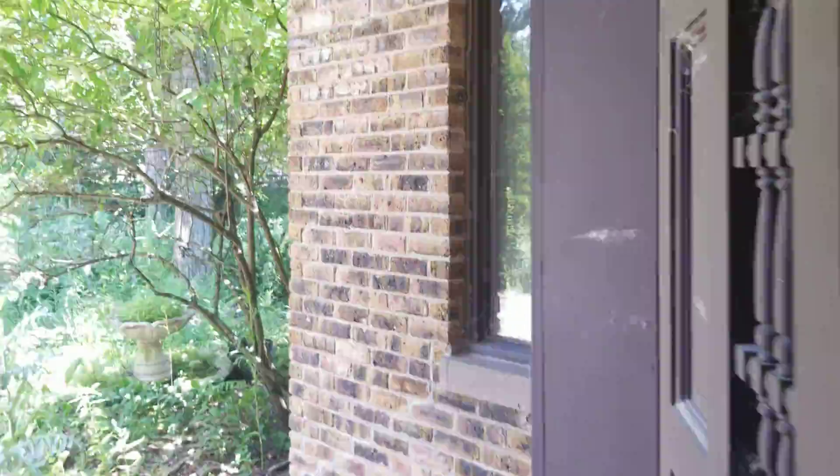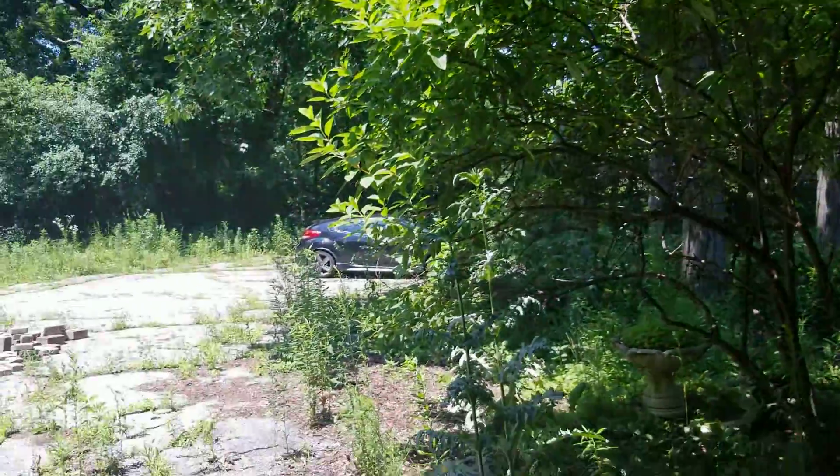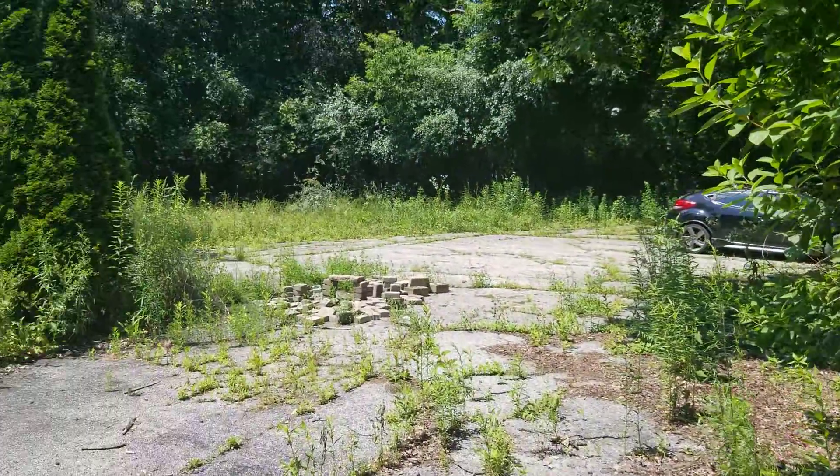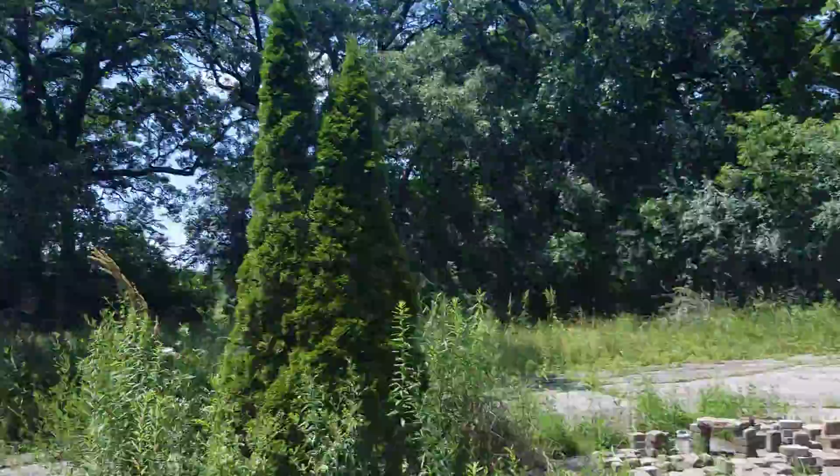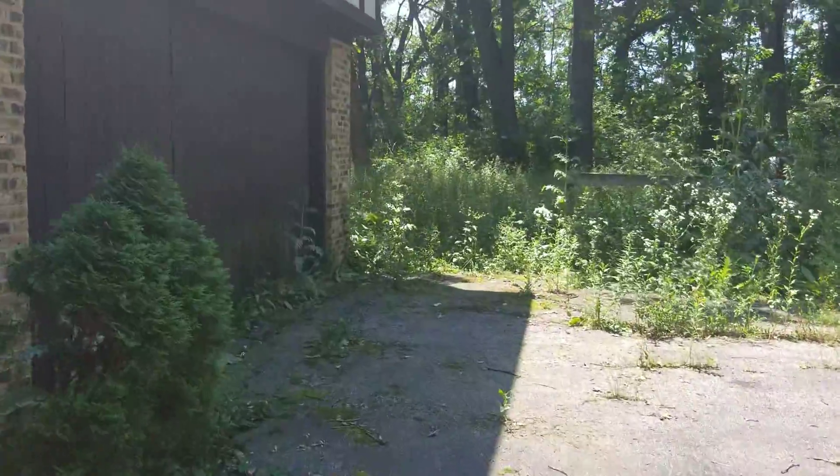I don't know who's paying for the power, but somebody is. Yes guys, this is a hundred percent abandoned — just the alarm is having a little bit of an aneurysm. And then I went through all of this.